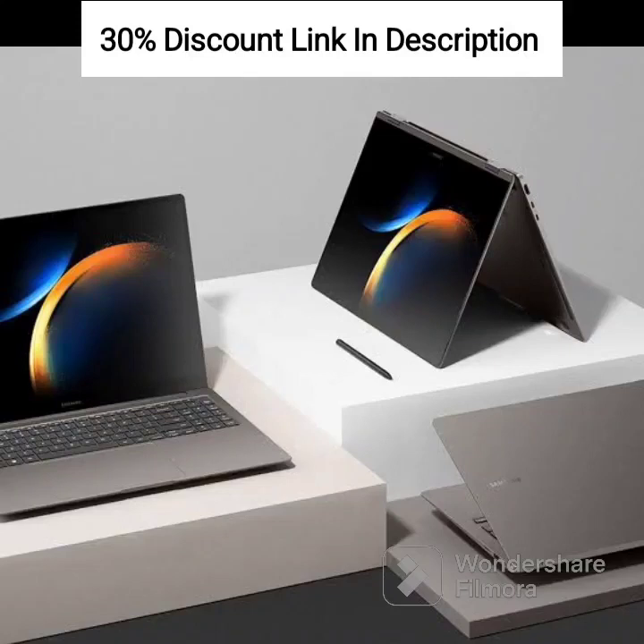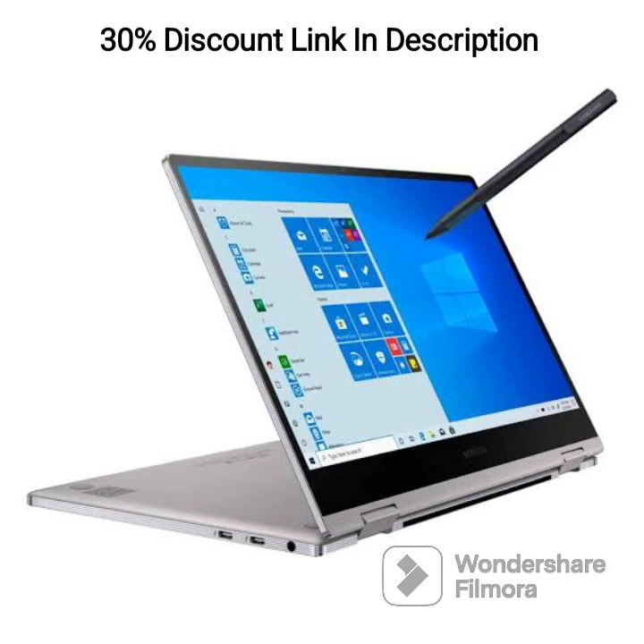The Samsung Galaxy Book 3360 is a versatile 2-in-1 laptop that combines powerful performance with a range of features to enhance productivity and entertainment. Paired with the Buds 2, it provides a complete package for work and play. Here are the detailed features of the Galaxy Book 3360 laptop and the Buds 2.